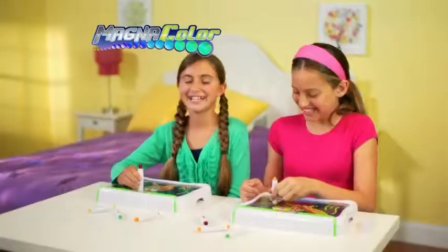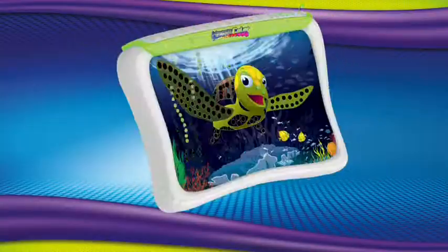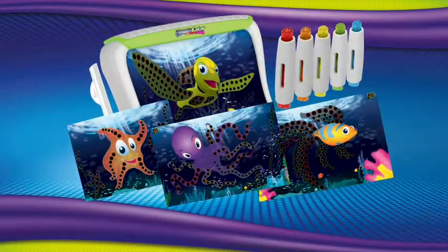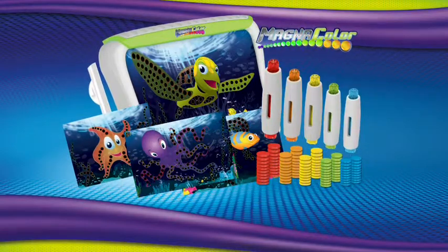The Magnicolor design station comes complete with a magnetic drawing studio with screen sweeper, 4 underwater world stencils, 5 colored magic dot pens, and 100 magic dots!